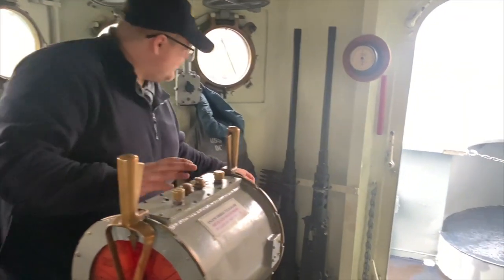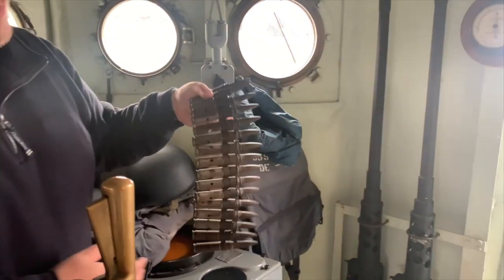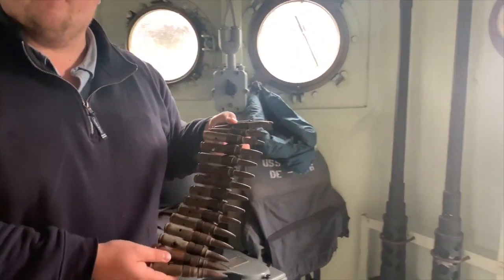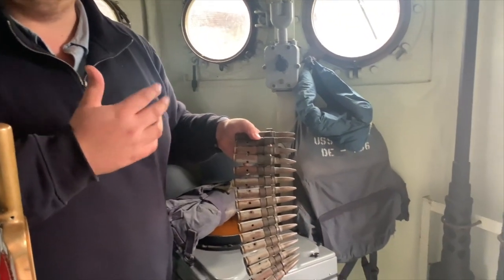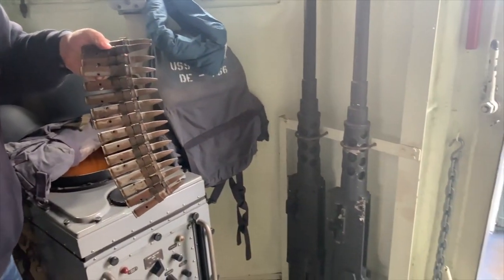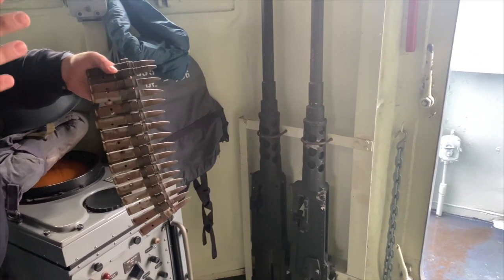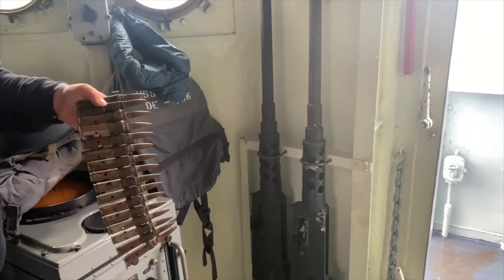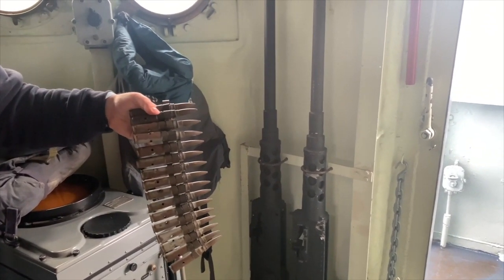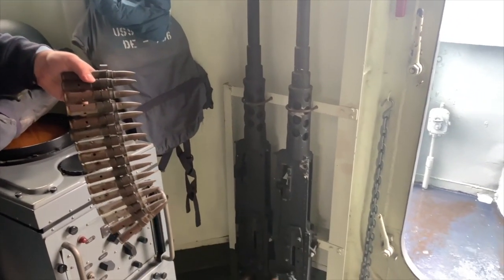Two 50 caliber machine guns over here on the starboard side. The Slater was not initially outfitted with these guns. Once she was sent to the Pacific, late '44 and into 1945, the Japanese were using kamikaze planes and suicide boats. Those boats got too close to our ship and our guns had difficulty engaging them directly over the side. So Marcel Blanc, the captain, did request from the Navy these two 50s.